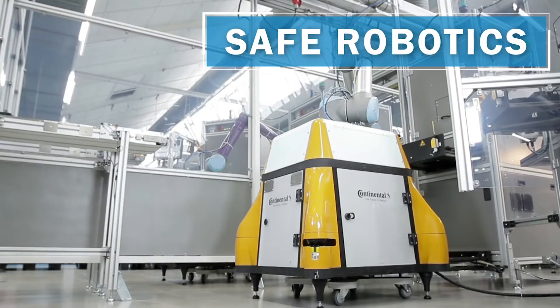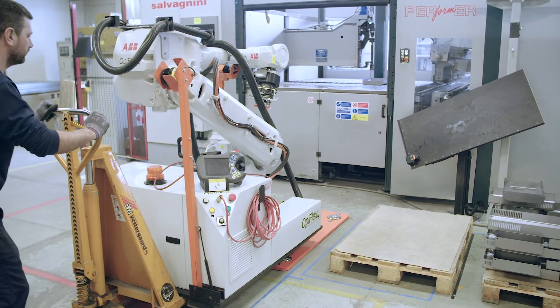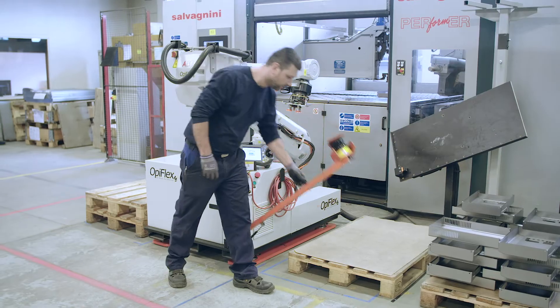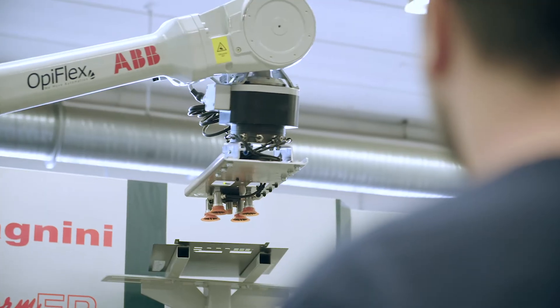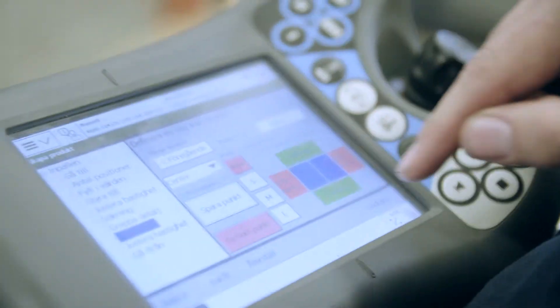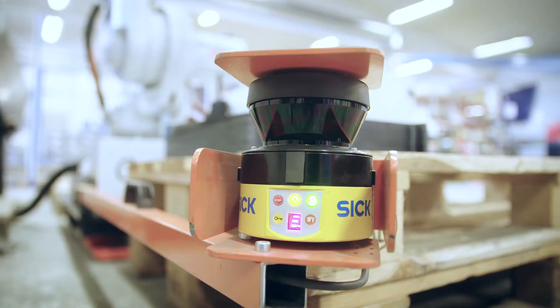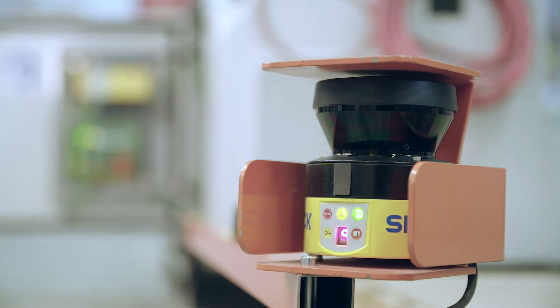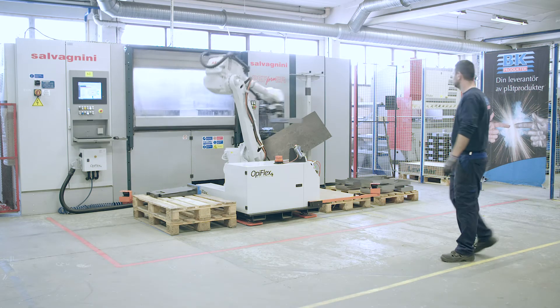Safe robotics solutions ensure the safety of humans. We have created a world-unique flexible robot cell, solving the big challenge together with SICK to automate a high mix and low volume. It's important to have fenceless safety in order to increase flexibility and footprint. We have created a fenceless safety solution that is safe and fulfills all EU regulations and above. We are using two laser scanners from SICK to detect and monitor the surroundings, if there are any objects or people coming in.